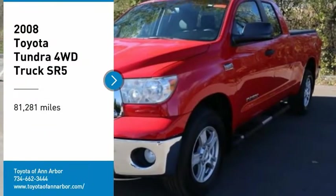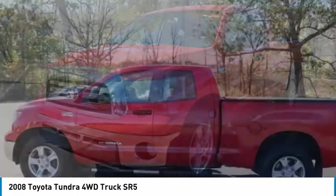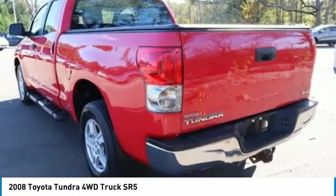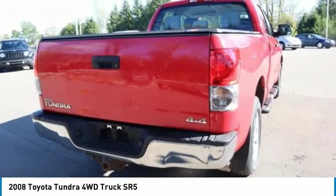We are pleased to show you the 2008 Tundra. The Tundra has a number of unique features useful for those using it as a work truck, including extra large door handles, a deck rail system, and an integrated tow hitch.